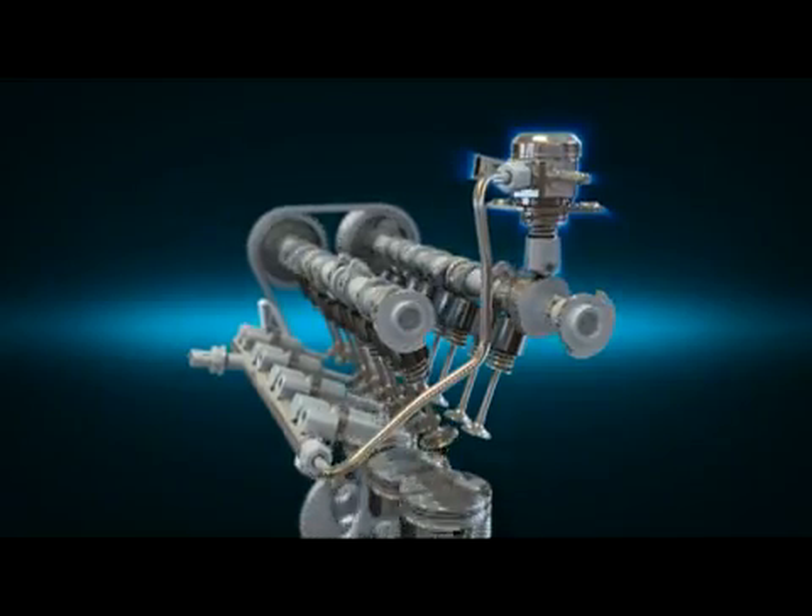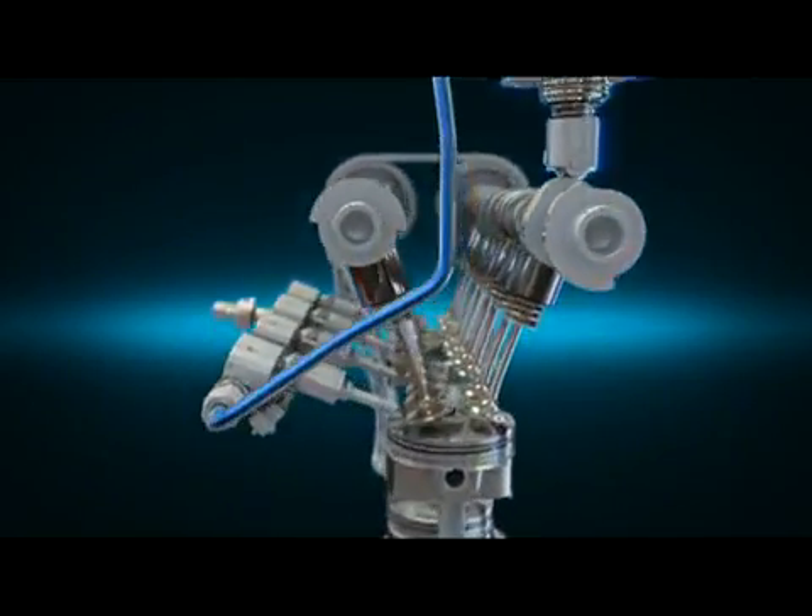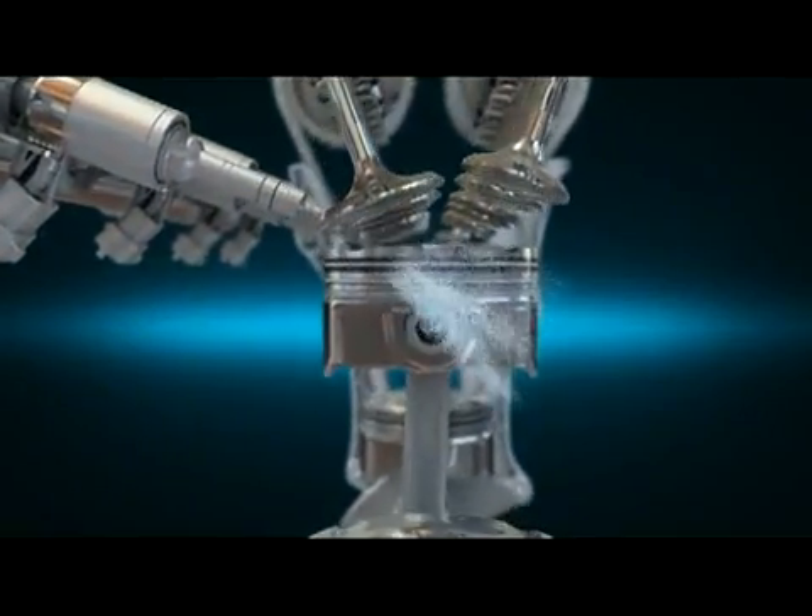High pressure fuel system facilitates precise engine control by directly injecting fuel, increasing fuel pressure up to 150 bar.